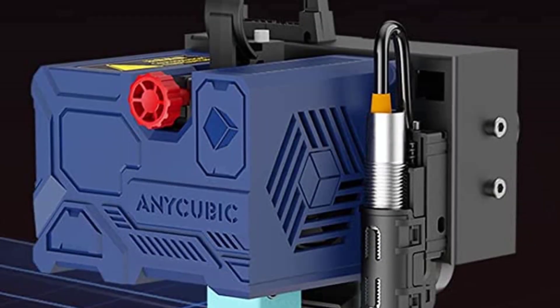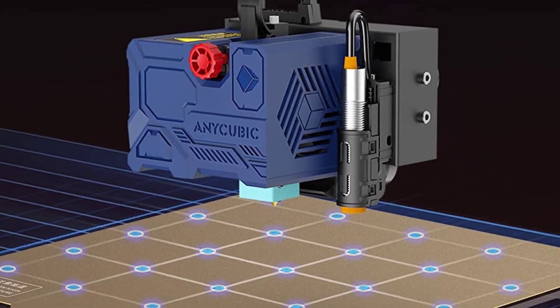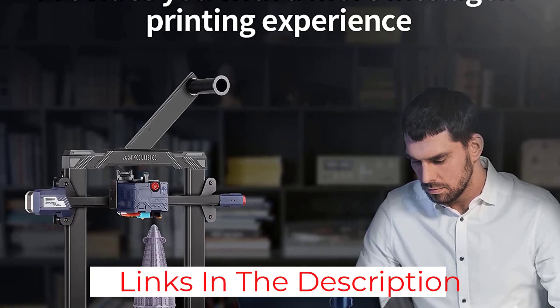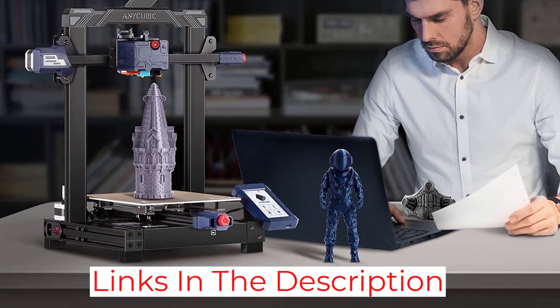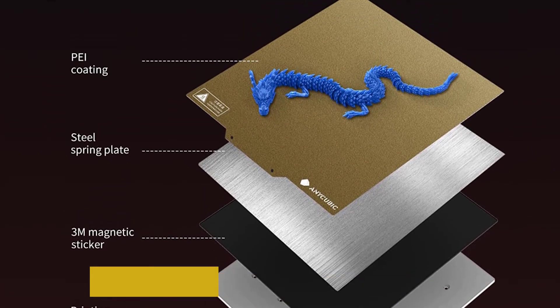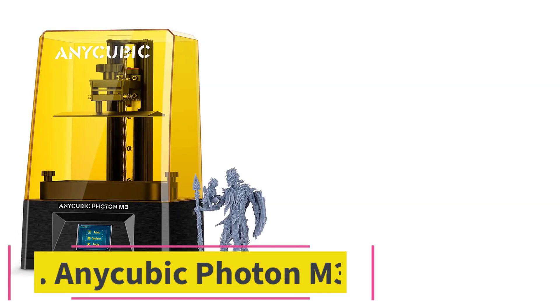However, you can see where Anycubic has cut costs — the Cobra is incredibly malleable, and some cost-saving build choices you'd expect could easily enhance the experience. That aside, the Cobra is a cheap, feature-packed printer that's easy to take apart and fix. This is Anycubic at its best, with smart and inexpensive machines.